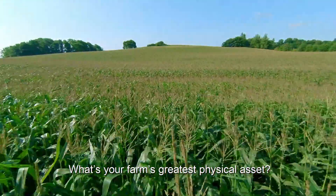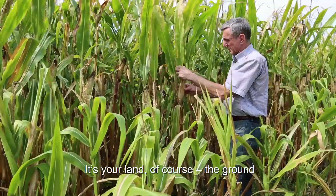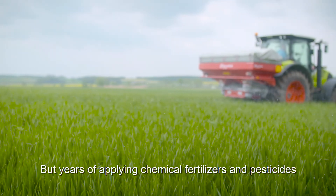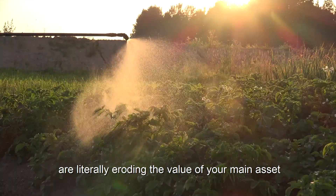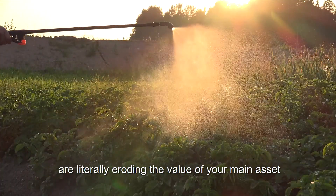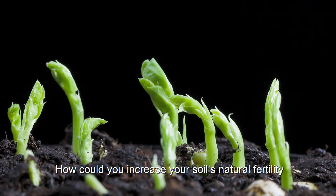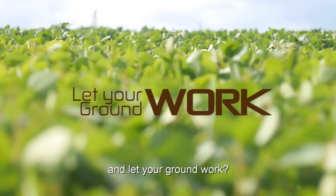What's your farm's greatest physical asset? It's your land, of course — the ground. But years of applying chemical fertilizers and pesticides are literally eroding the value of your main asset. How could you increase your soil's natural fertility and let your ground work?